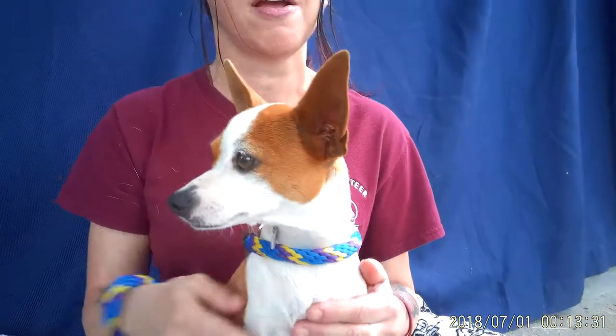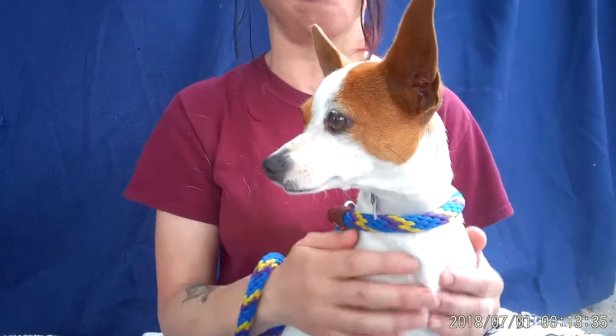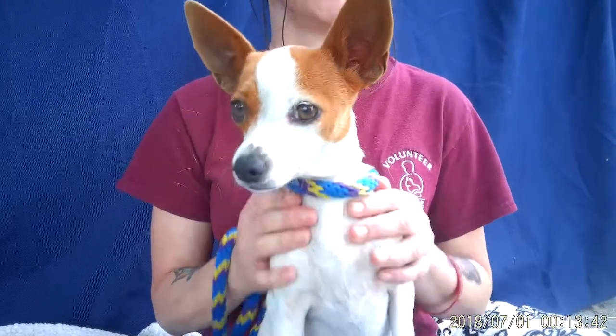She loves other dogs. I haven't tested her with big dogs, but with little dogs she loves them. She's just playing with one over off to the side. She's in a kennel with about four other dogs — she's the smallest one in there. So she's great with other dogs, just really sweet. Walks nicely on leash. She's just perfect.